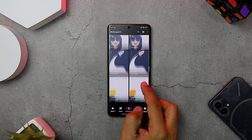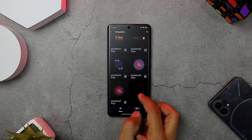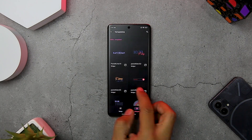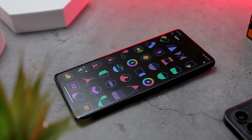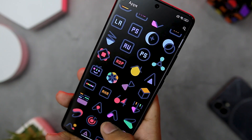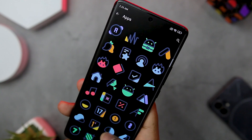The app also includes 20-plus handmade wallpapers that match perfectly with the icons, as well as 7-plus widgets for KWGT that add functionality and style to your home screen. The app is updated regularly with new icons and wallpapers, and you can request icons for your favorite apps too. This is a must-have icon pack for anyone who loves to customize their phone with beautiful and original icons.